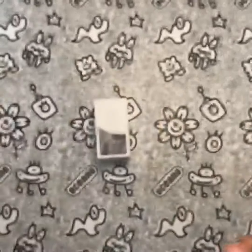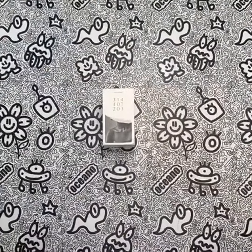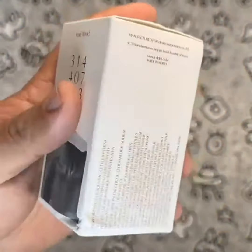In terms of value, I think that the price is fair for the quality of the product. While it may be more expensive than some other fragrances on the market, the unique blend of scents and the fact that it is non-toxic make it worth the investment.